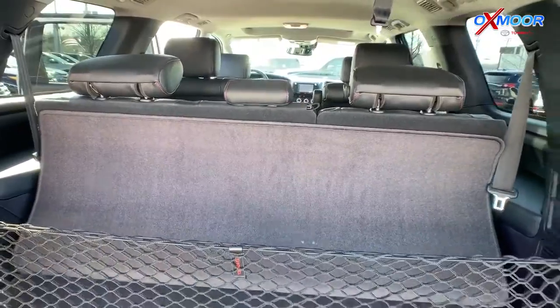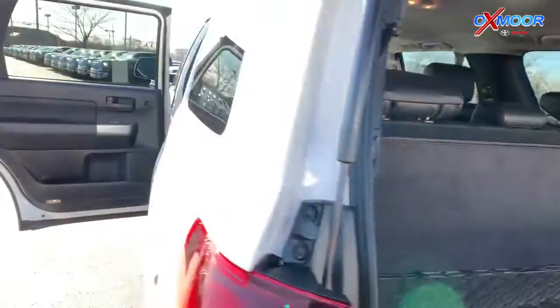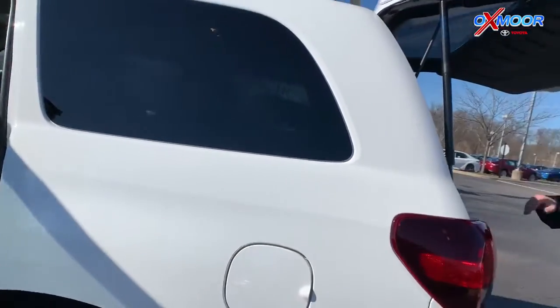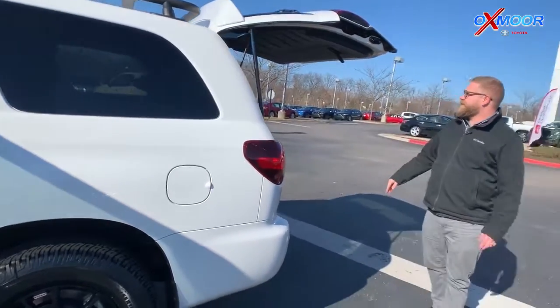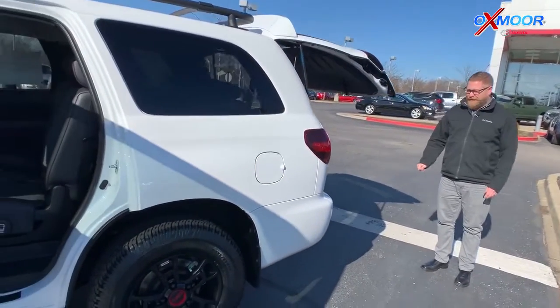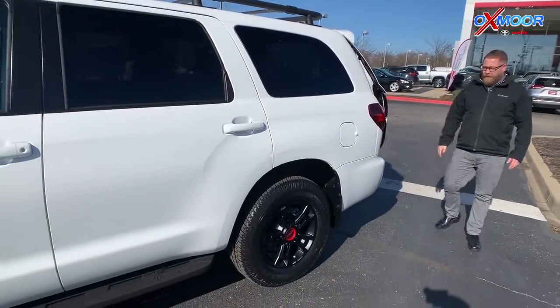It's got a big beefy V8 engine — this thing can haul people, it can haul you anywhere. It's fantastic. This one also has an automatic power door, which you don't get on a lot of SUVs this size. Just some really cool features on a great-looking, off-road capable vehicle.